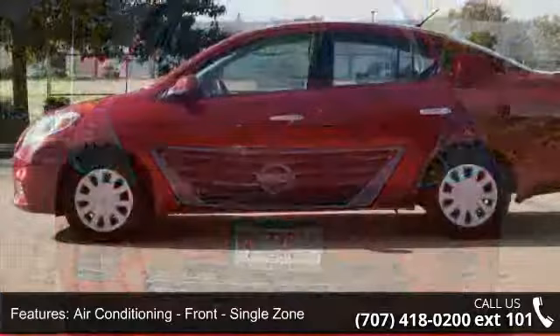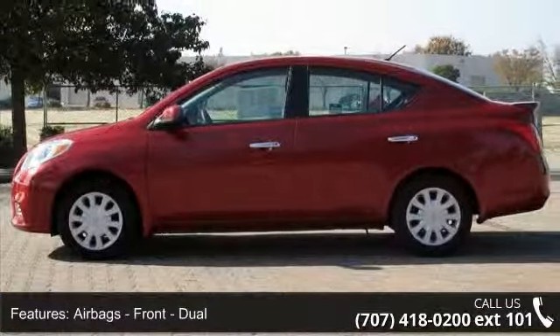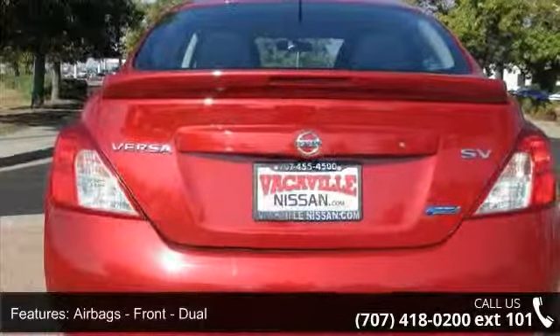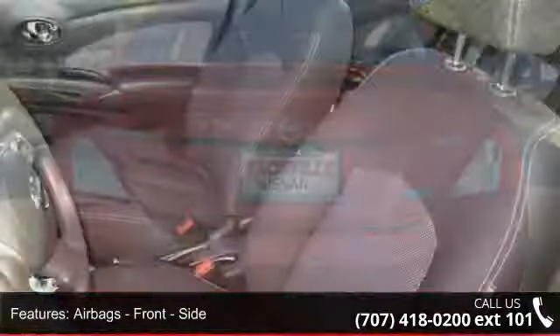Airbags, front dual; airbags, front side; airbags, front and rear side curtain; airbags, passenger occupant sensing deactivation.